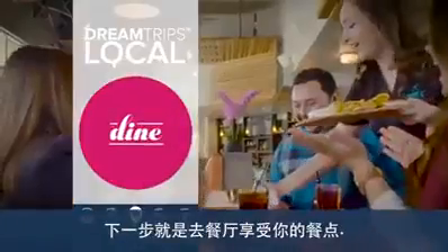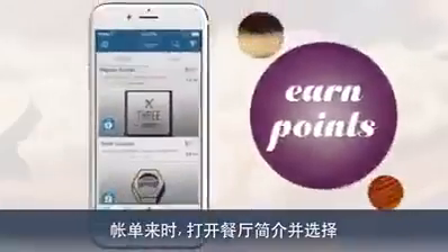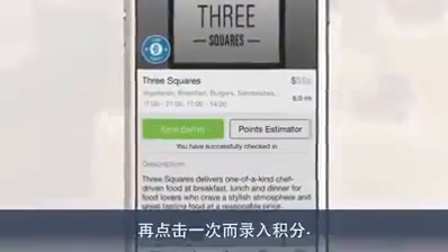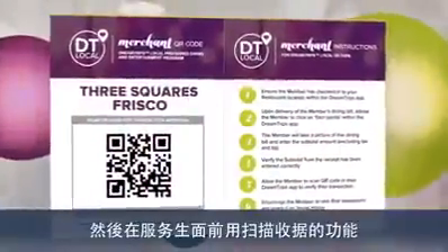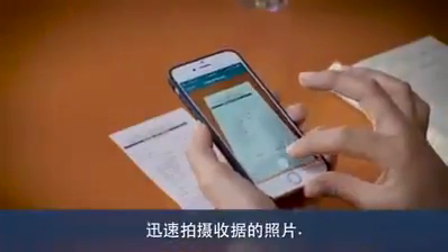Next, go to the restaurant and enjoy your meal. When you get the bill, open the restaurant profile and select Check In and Earn to check in, then tap it again to earn points. Let your server know you're a DreamTrips member and they'll bring you the restaurant's unique QR code. Then, with your server present, use the Scan Receipt feature to snap a photo of your receipt.